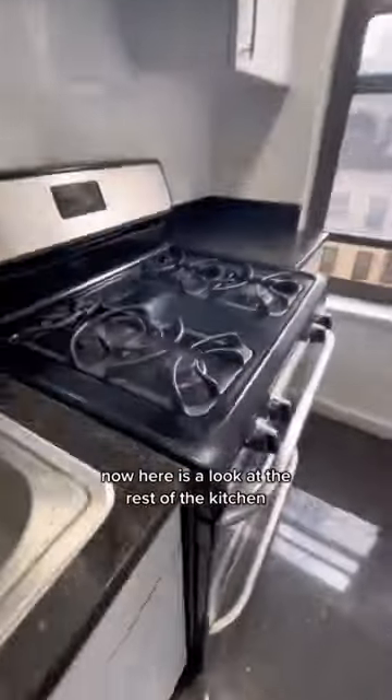Now here is a look at the rest of the kitchen. This unit is renting for $3,600 a month, which is definitely a nice change to see.